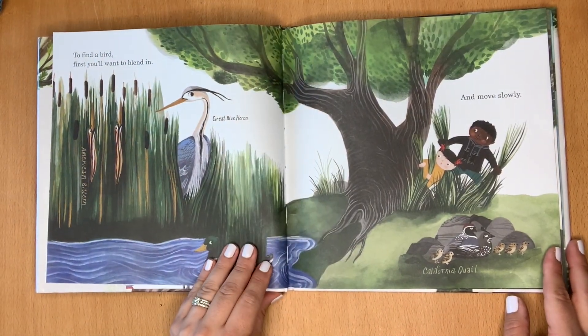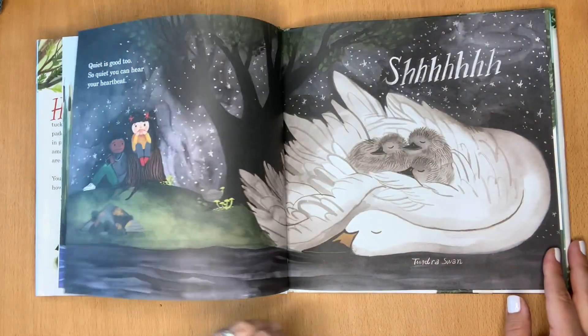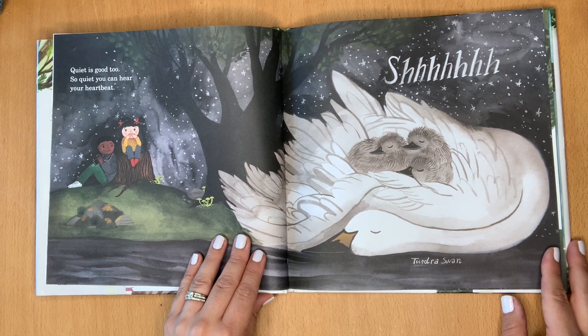To find a bird, first you'll want to blend in and move slowly. Quiet is good, too. So quiet, you can hear your heartbeat. Shh.